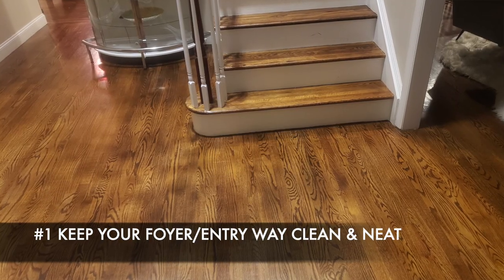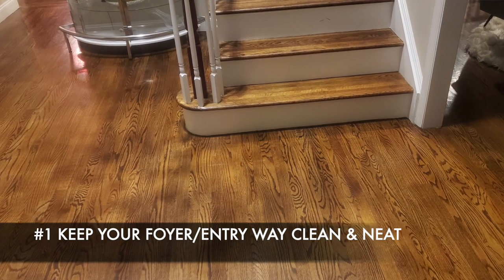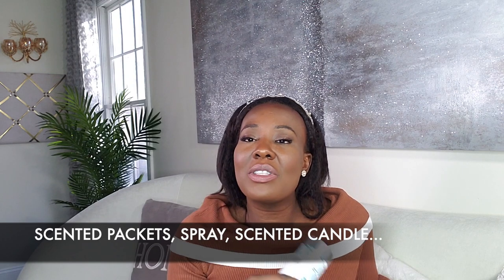So let's start with tip number one: keep your foyer, your entrance area as clean and as neat as possible. Your foyer, your entrance area is the first impression of your home and of you. So you have to make sure it's clean, neat, and smelling good. You can use little scented packets, you can spray, you can use a scented candle or whatever your preference is to make sure that it smells good and welcoming.